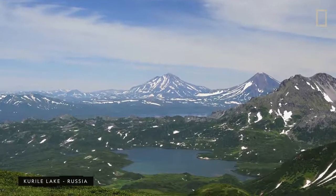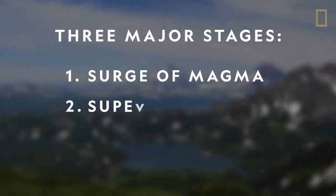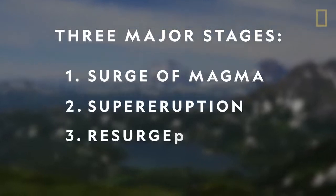Supervolcanoes undergo a life cycle of three major stages: a surge of trapped magma, a supereruption, and a resurgence.